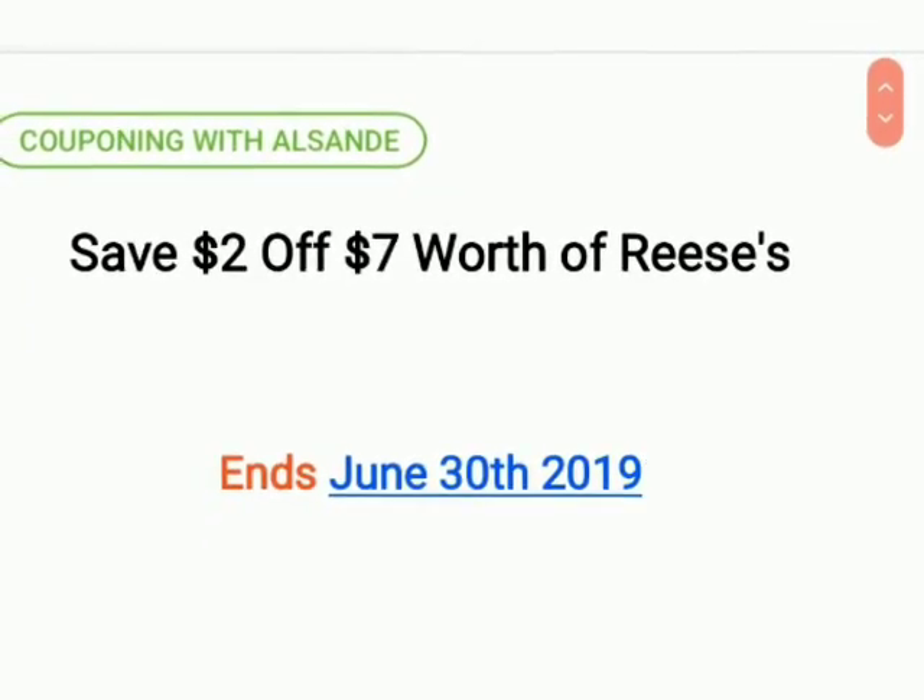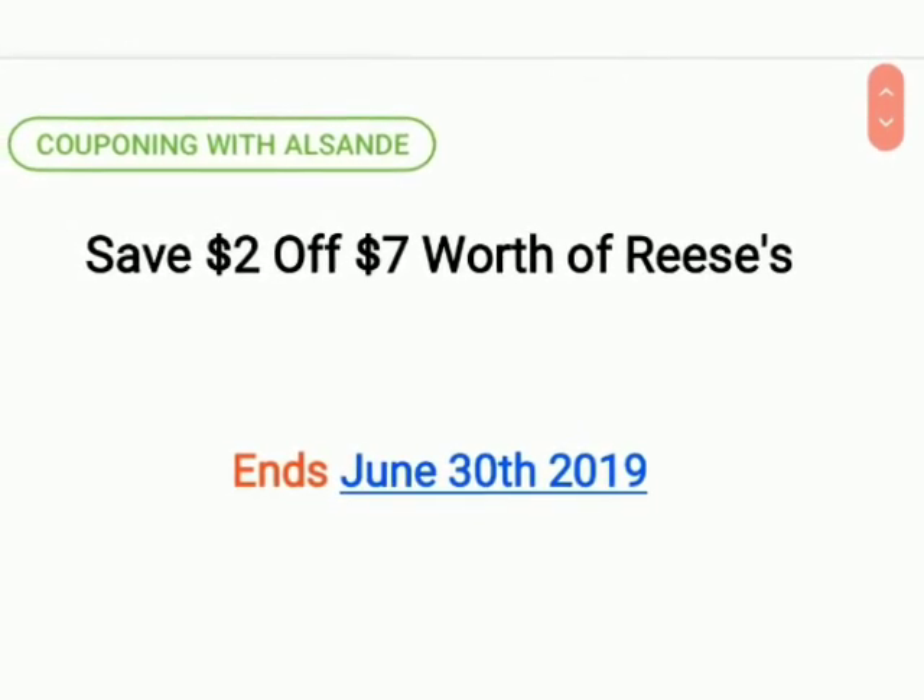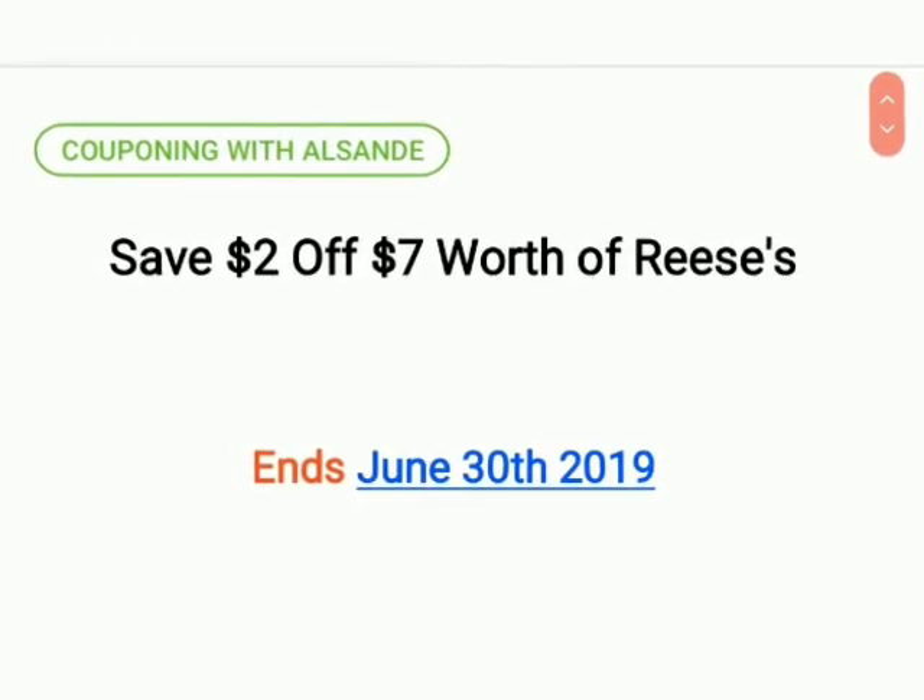If you have any questions feel free to ask. Thank you guys for watching — this is Couponing with El Sunday, we're just gonna save some money with coupons, y'all!